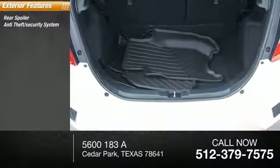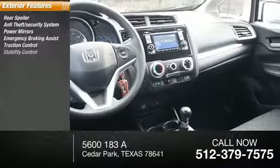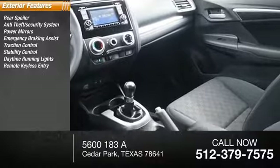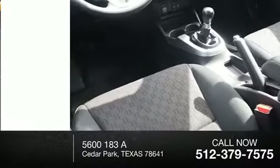Rear spoiler, anti-theft security system, power mirrors, emergency braking assist, traction control, stability control, daytime running lights, remote keyless entry, engine immobilizer, remote anti-theft alarm system.